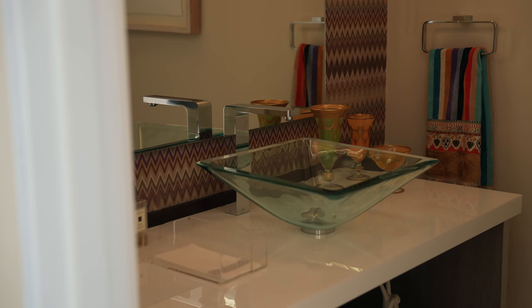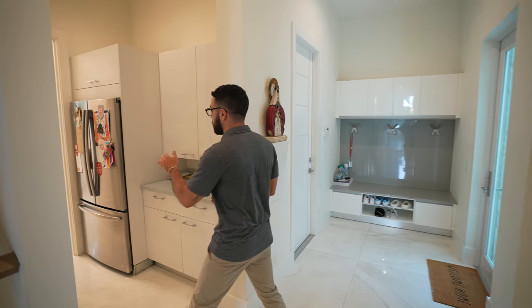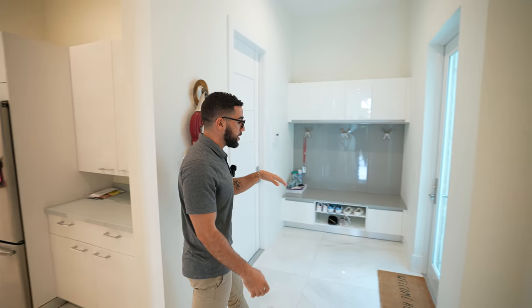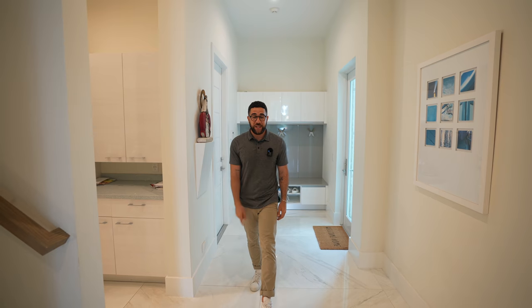Down over here we have one of the three powder rooms — look at that sink, is that a vase or a sink? It's a sink. Coming a little further, we have the mud room — very cool. If you wanted some extra storage space besides the kitchen, down here you have laundry, another fridge, and more cabinetry. This is also access to the front, so if you have people helping clean up for a party, they can come in and out without walking through the front door. They even have their own service stairs right there to go up to the bedrooms.